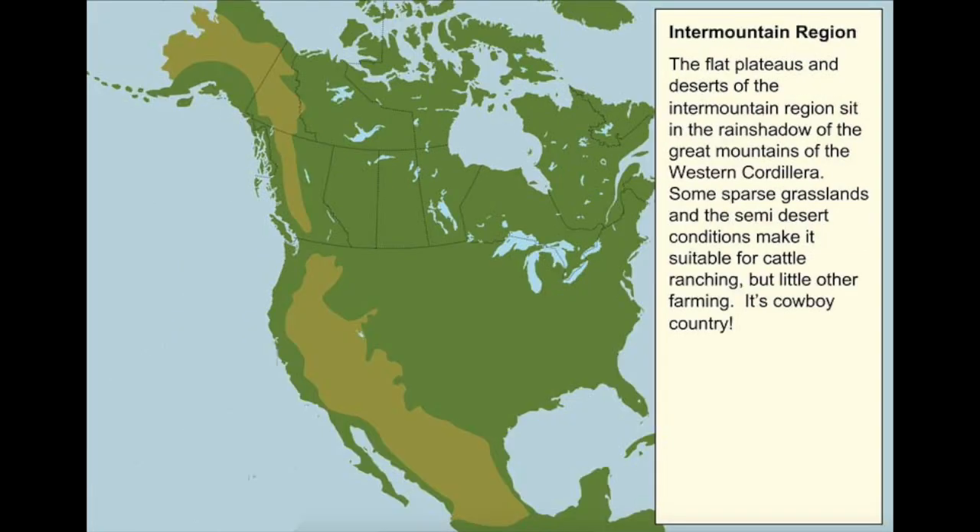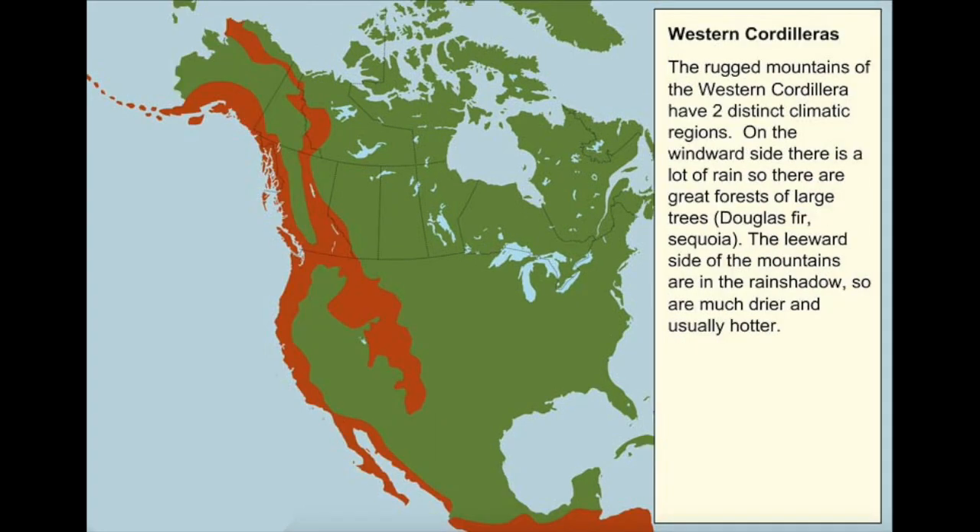The inter-mountain region sits in the shadows of the big mountains on either side of it — it is the flat before the steep, the low before the high. Millions of years ago, enormous chunks of land collided with each other at high speed and were forced up and down, in and out, in all kinds of crazy angles. This created the Western Cordillera, a region of high, rugged mountains and deep trenches. The Western Cordillera runs the length of the Pacific coast of North America, from Alaska to Mexico.